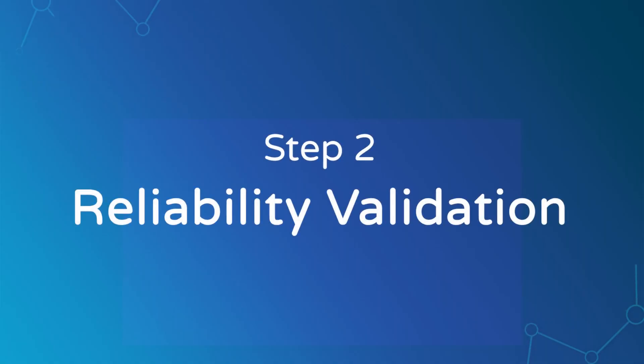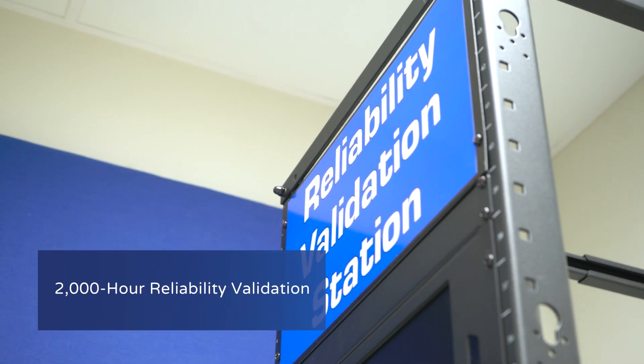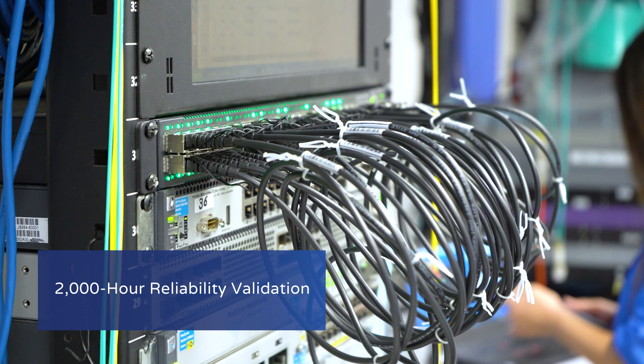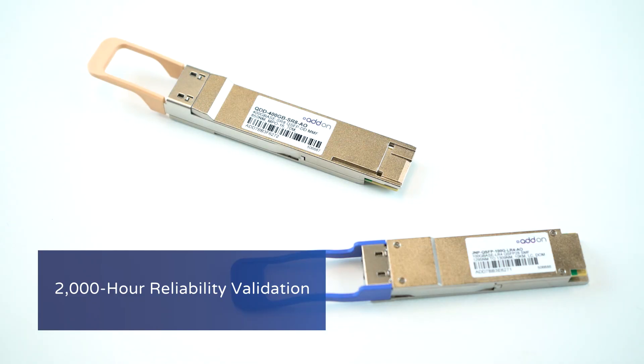Then we move to our in-house validation process, where we run our 2,000-hour reliability validation. These validation and testing procedures are the same for both 100 and 400 gig parts. However, 400 gig optics do require additional advanced equipment for further testing.